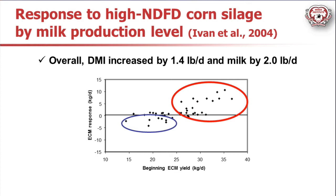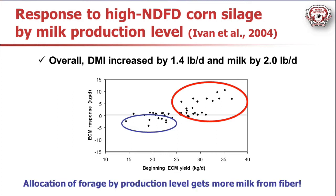Here's the take-home: some cows actually respond negatively when they are offered high-quality silages later in lactation. A number of studies have shown the same thing. When you offer highly digestible NDF forages to cows that are later in lactation, best-case scenario is you might be wasting your money because they don't respond. The worst-case scenario is you might actually be reducing milk production versus where they would be if fed a lower-quality forage. Allocation of forage by production level is one of the first key points if we want to really maximize the milk we're getting from our forage fiber.